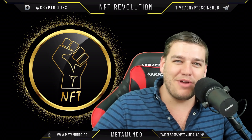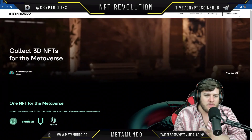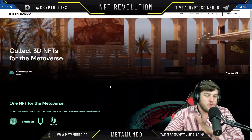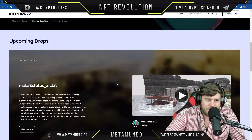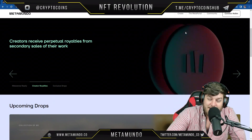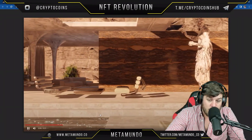Welcome back to NFT Revolution, my name is Freddy Colton. Today we're talking about MetaMundo — a really cool project extremely focused on collecting 3D NFTs for the metaverse. We're going to jump through a couple of different pages, starting with a video, then expand into the details: metaverse-ready creator royalties, exclusive drops, and how artists can create for them.